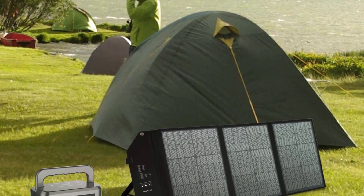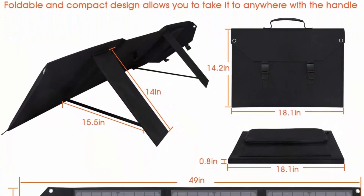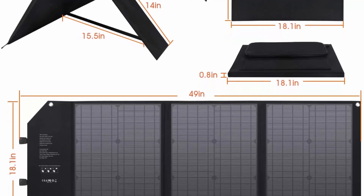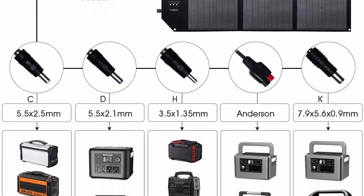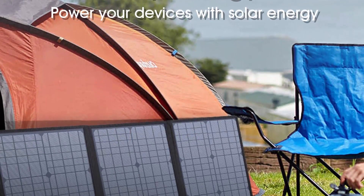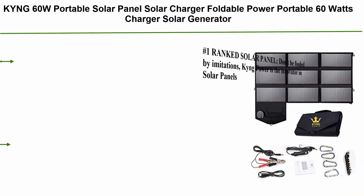This 60W solar panel weighs 6.6 lb (3 kg) with a folded size of 46×36×5.5 cm (18.1×14.2×2.2 inches), ideal for camping and outdoor use, compatible with most power stations. IPX4 waterproof with quality polyester fabric pouch — no need to worry about bad weather. Package includes: 60W solar panel, 11-in-one connect cable, one DC-to-Anderson cable, one DC-to-DC cable, one user manual. Offers 24/7 rapid customer service, 30-day money-back guarantee, and lifetime technical support.